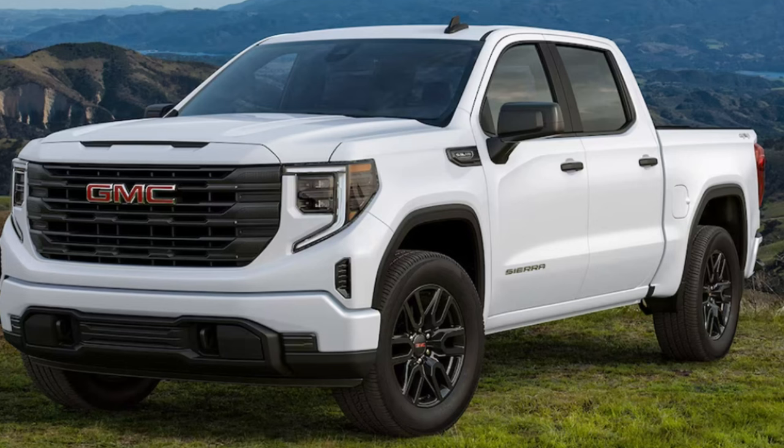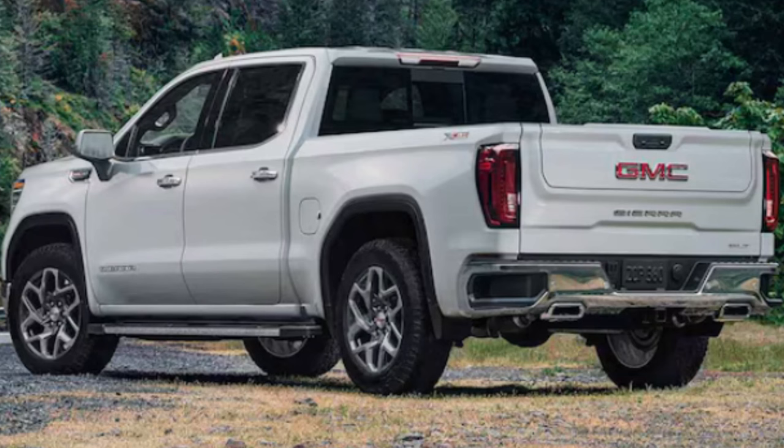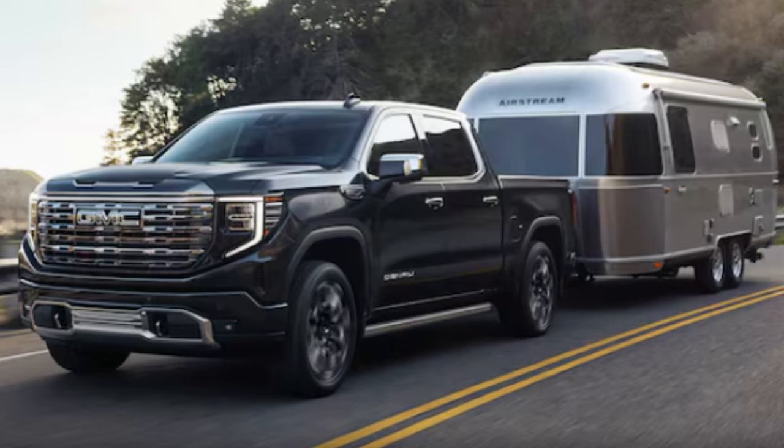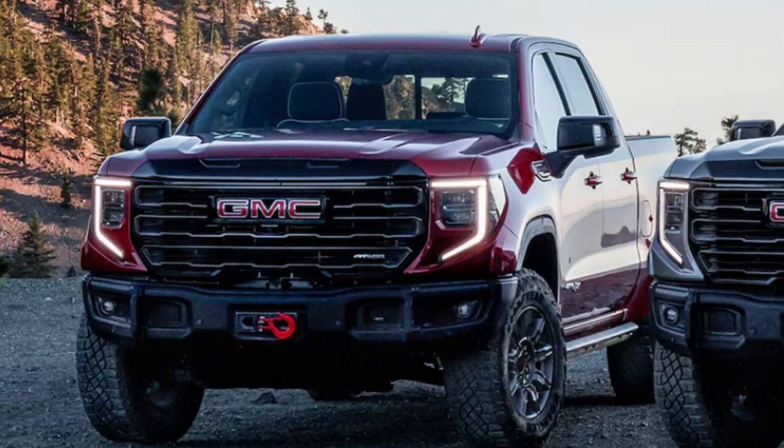Black recovery hooks are on the Pro through SLT; other trims get chrome. StabiliTrak stability control is standard. The Denali and Denali Ultimate get the Denali premium suspension with adaptive ride control. Available drive modes include Tour, Sport, Terrain, Snow (two-wheel only), Tow/Haul, and Off-Road. The max trailering package includes a 9.76-inch rear axle, enhanced cooling radiator, revised shock tuning, heavy-duty rear springs, and a 220-amp alternator. The AT4X has class-exclusive front and rear locking differentials and Multimatic DSSV dampers. The AT4 and AT4X also have a two-inch suspension lift.